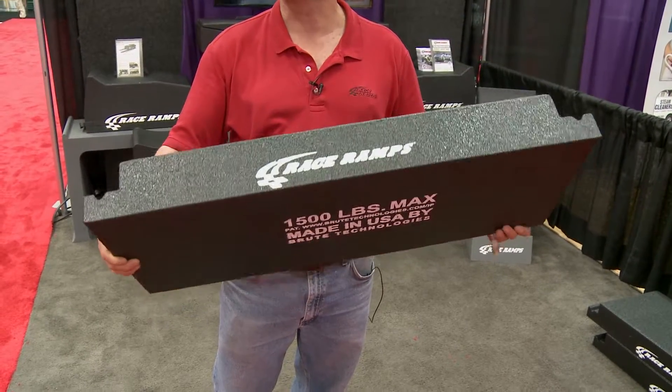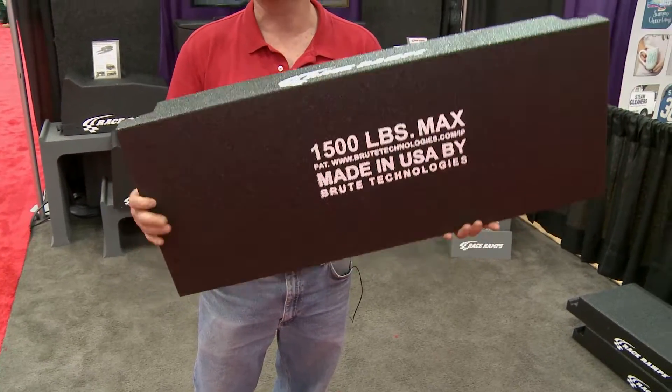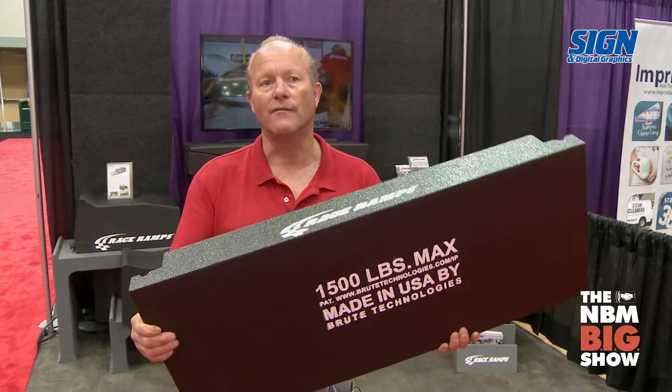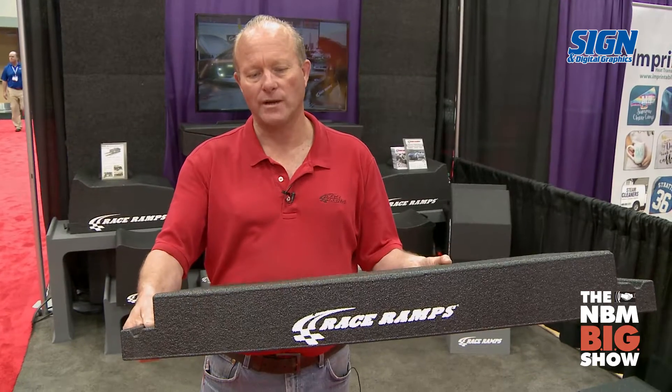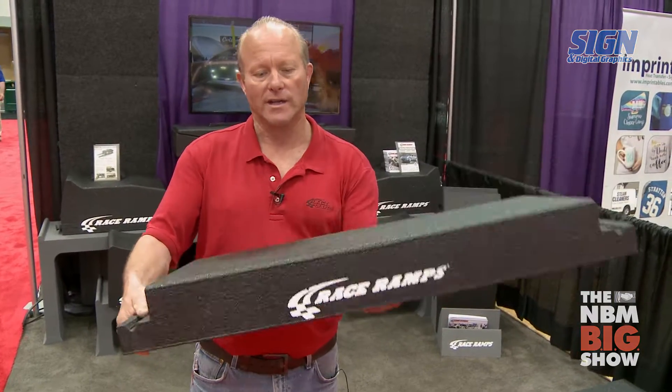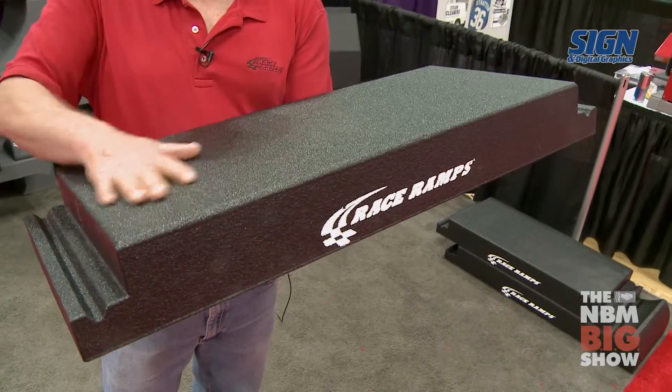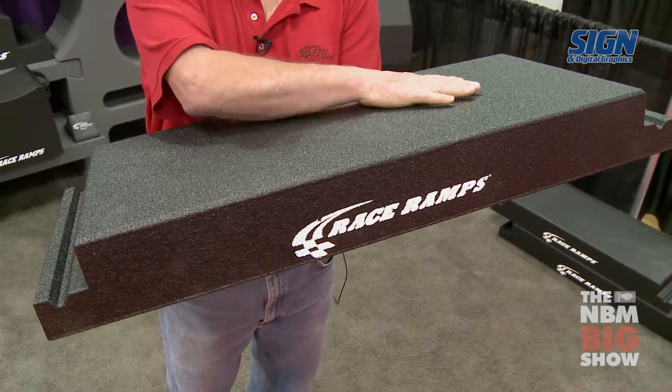They actually use it underneath road beds, and the company that we buy it from makes us an even denser model of the foam. Then we encapsulate it with a hybrid polyurea that's specifically formulated for this patented product. It is very tear resistant and very tough.